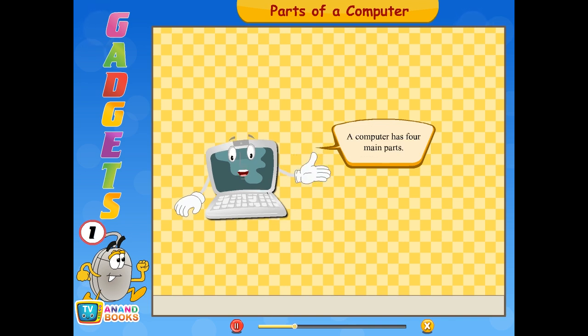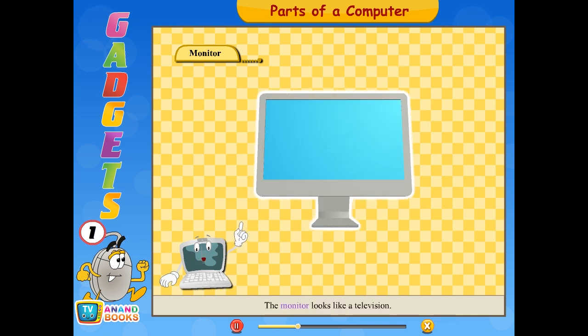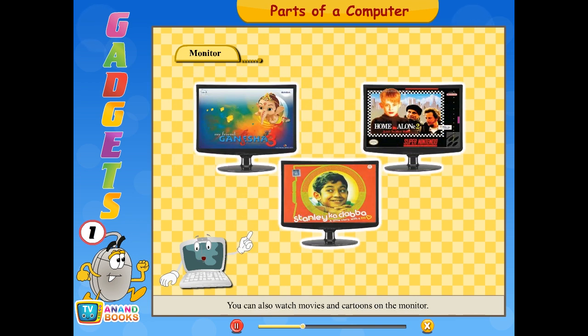A computer has four main parts. The monitor looks like a television. Anything that we draw or type is seen on it. You can also watch movies and cartoons on the monitor. Nowadays, monitors are also available with a flat screen, of two types: LCD monitors and LED monitors.